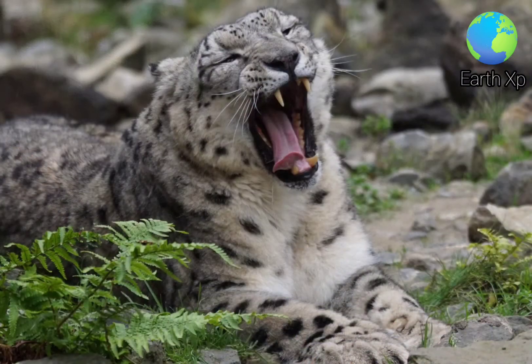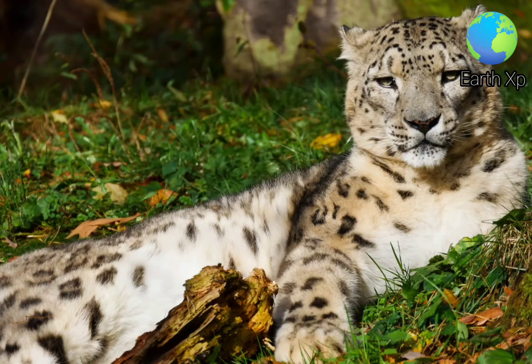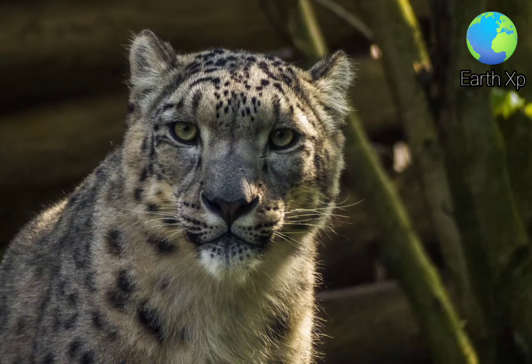Its diet depends on prey availability and varies across its range and season. In the Himalayas, it preys mostly on Himalayan blue sheep, Siberian ibex, white-bellied musk deer and wild boar.